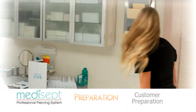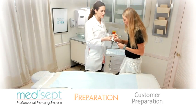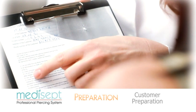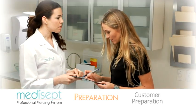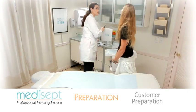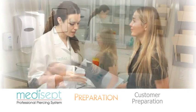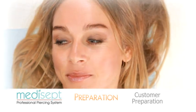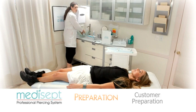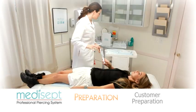With your customer, review the Medisept navel piercing release and aftercare procedure form. Have the customer sign and date both portions of the form before performing the navel piercing service. Have the customer select Medisept navel piercing jewelry of their choice. Ask your customer to lay flat on the piercing bed with their arms straight on their side, and hand your customer the Medisept mirror for the duration of the piercing service.